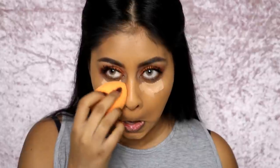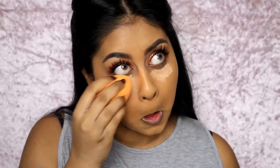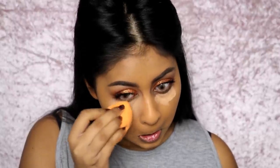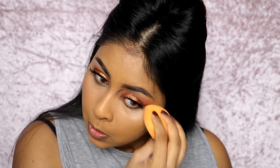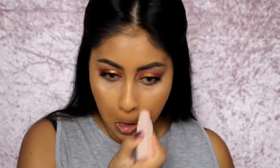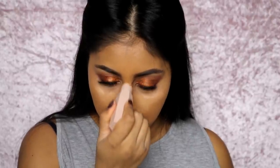I'm using Tarte Shape Tape in Tan Sand again under my eyes, blending that out with my damp Real Techniques sponge. After that I'm grabbing the Fenty Beauty matchsticks — I've been using these every day. I go in with Wheat under my eyes, on the bridge of my nose, and my forehead to highlight. I don't use it right close to my lash line, just under the eye area.